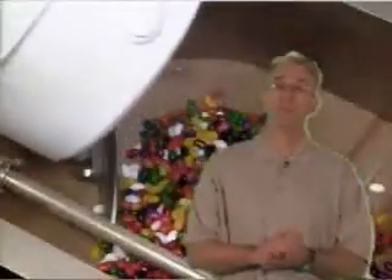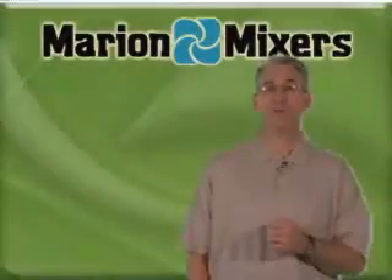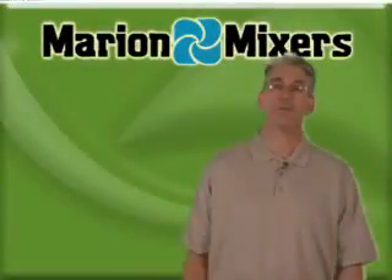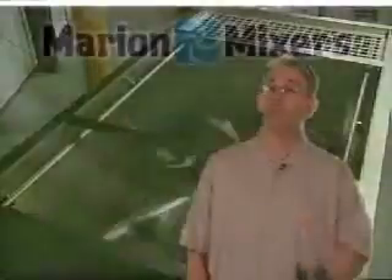Paddle style agitators are ideal for blending dissimilar sized ingredients like pellets with mold-release powders. Batch mixers up to 600 cubic feet in capacity are ideal for collection and standardization of extruded plastic pellets. Each agitator is hand-built to conform to the shape of the trough, giving our equipment superior clean-out performance between batches.